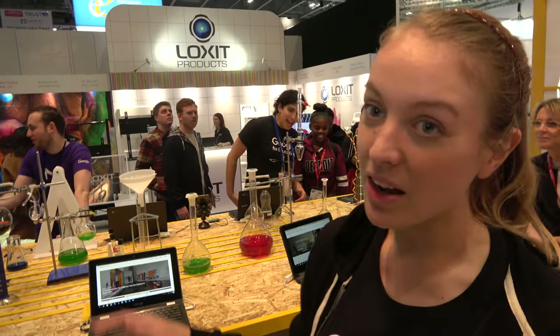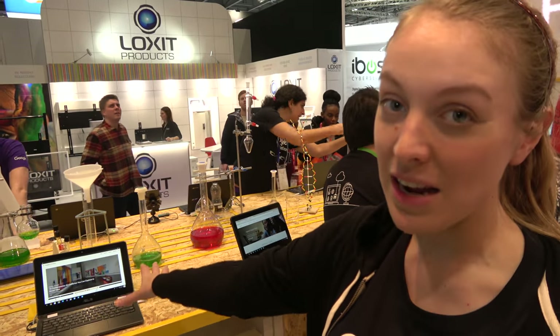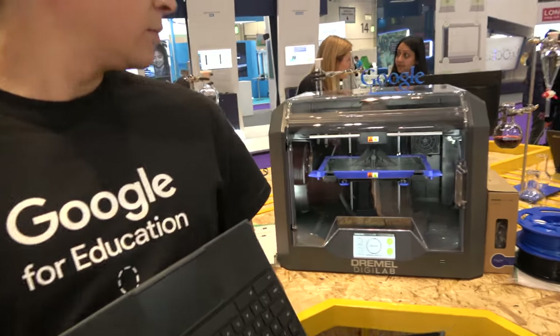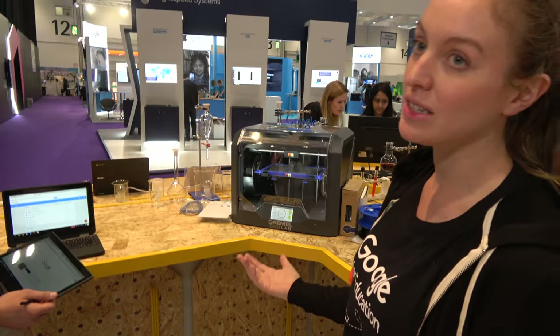So we have a lot of computer science partners here. We have a great app called Science Journal, which takes all the technology in a smartphone to help read things like wind speed and pressure. We've got some program partners and 3D printing. Basically, this is the area to show teachers of science and maths how you can use technology in the classroom.